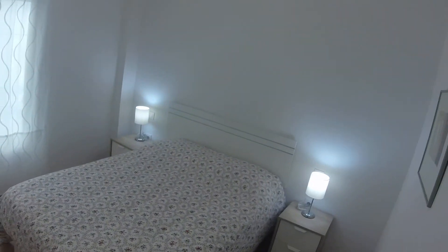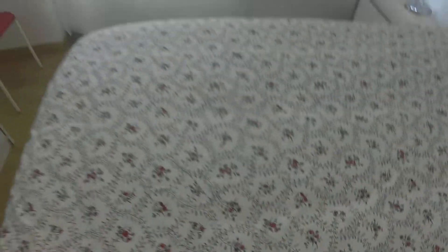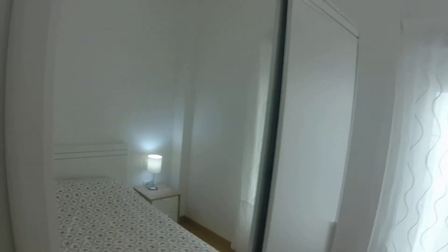With two chests of drawers. Two lamps. Two pictures here. If you like a hard mattress, it's perfect. And here we have a wardrobe with some blankets and towels. If you want, it will be empty, and here you can store your clothes.